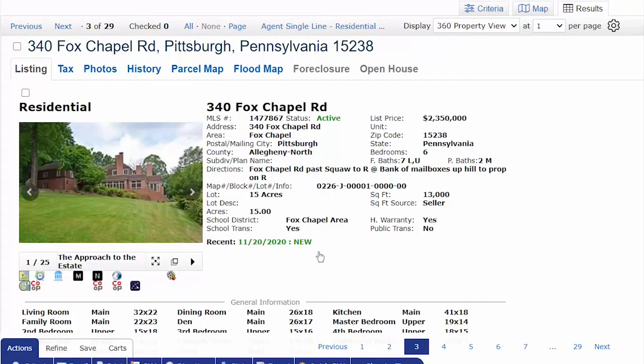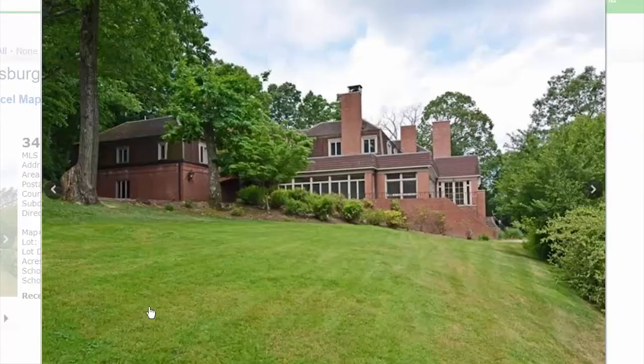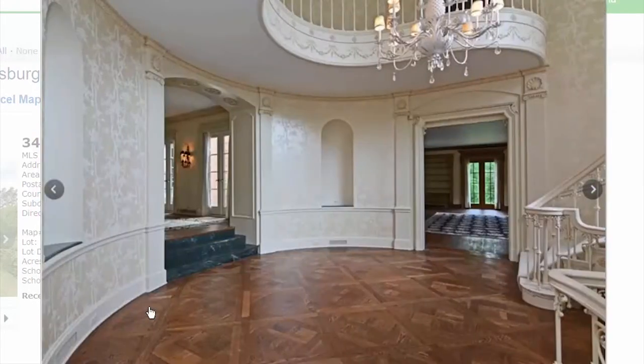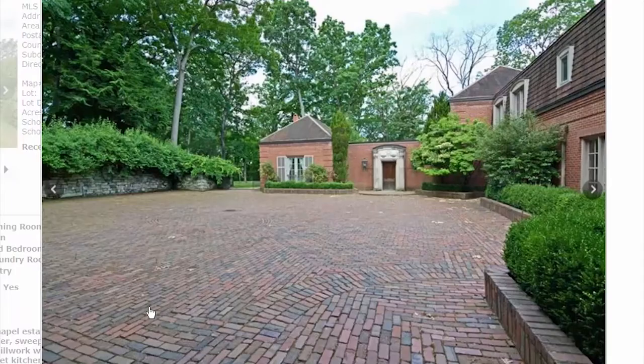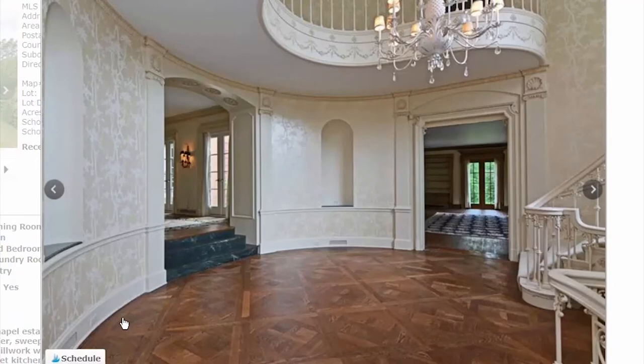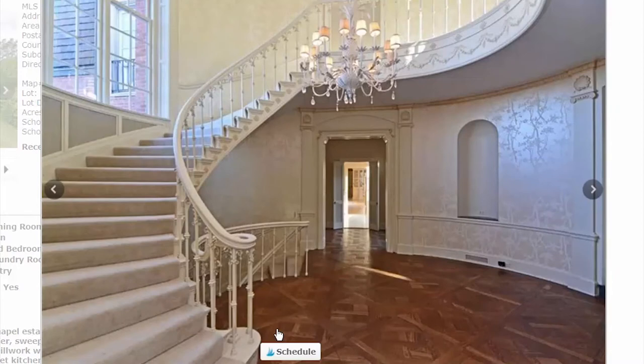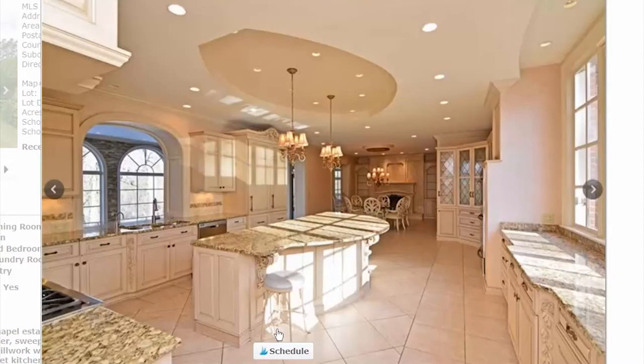Next is the $2.3 million listing — six bedrooms, seven baths, 13,000 square feet on 15 acres. That's more acreage and square footage than the previous two homes at a lower price point. There's a nice courtyard receiving area. It's not uncommon for decor in these older custom homes to be outdated, so someone may get a pretty good deal here. There's lots of old wallpaper, older light fixtures — though the custom flooring is amazing.